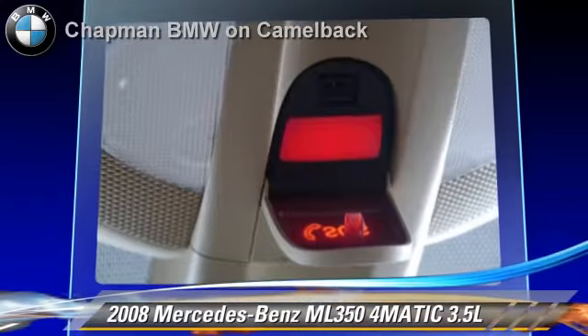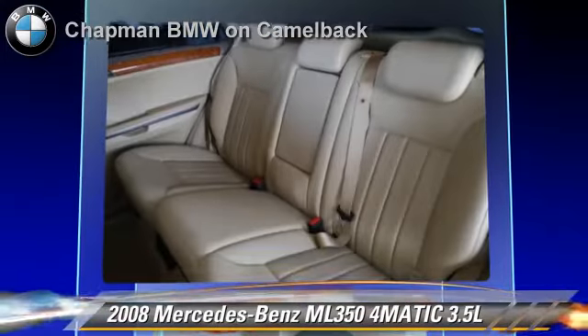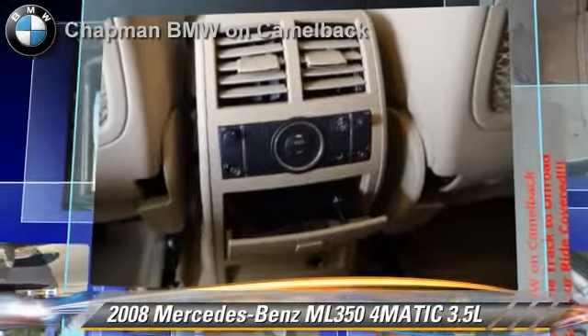Safety features include side airbags, traction control, and ABS. Comfort and convenience features include Bluetooth wireless, navigation system, and backup camera.